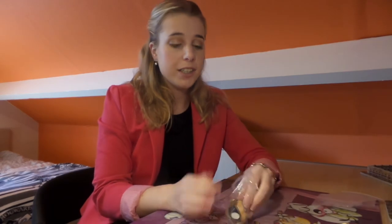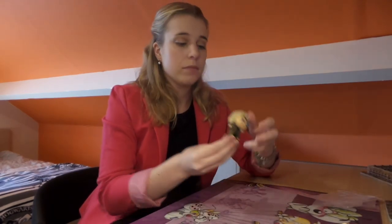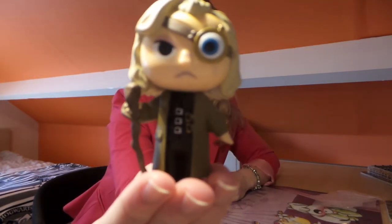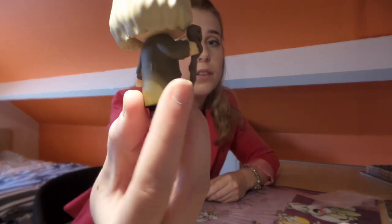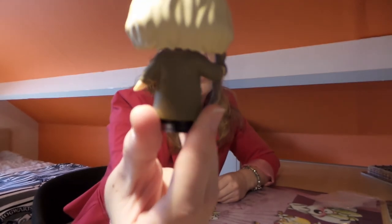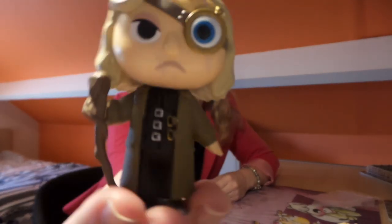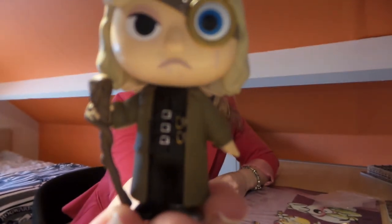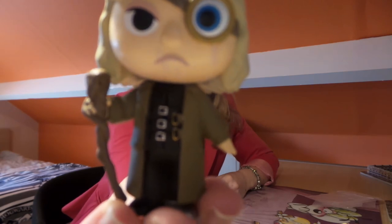The last one I got is Mad-Eye Moody, and he looks amazing. He's got his fake eye and his staff, and all the scars on his face. This is the back.